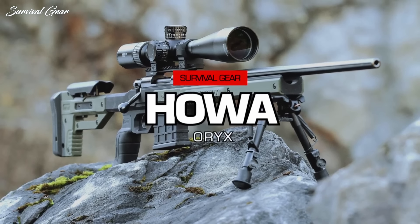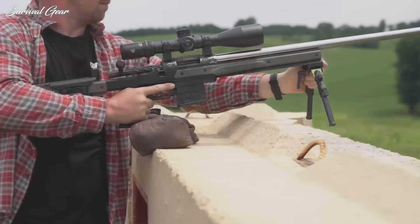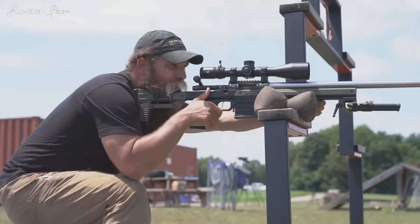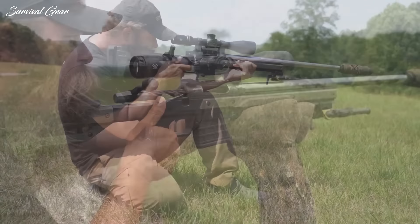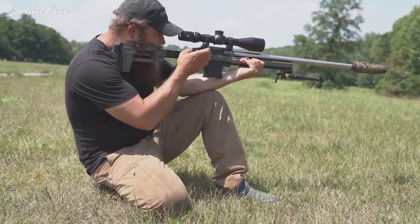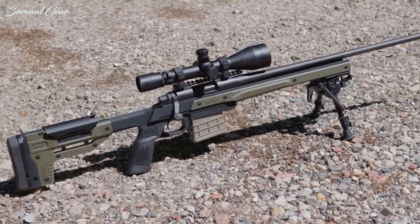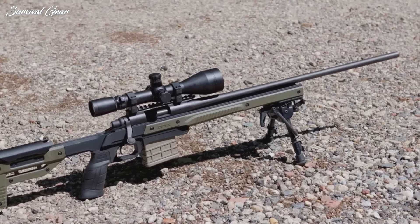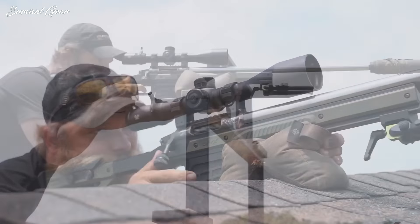Howa Oryx — MSRP $1,099. The Oryx takes its name from the Canadian chassis-maker's contribution to the rig, a somewhat plain-jane yet effective affair. The chassis provides the stiffness a long-range system requires and maintains the customizability shooters have come to expect. Furthermore, it has the extras: a wide fore-end and barricade stop to make it a versatile shooter.